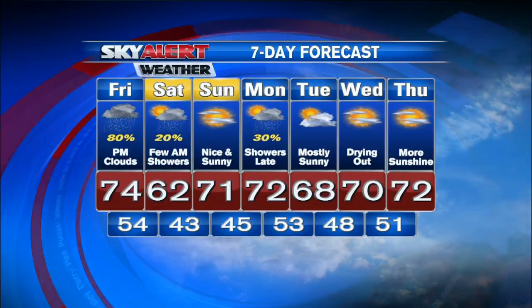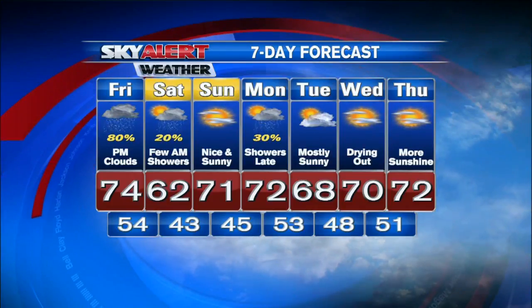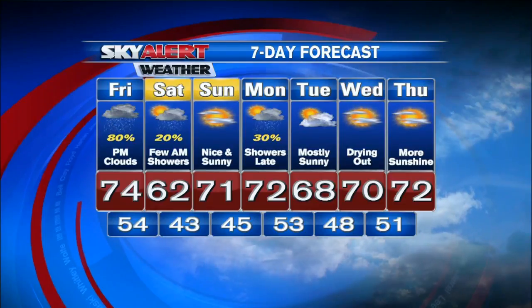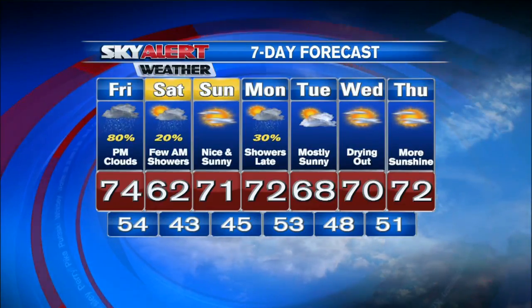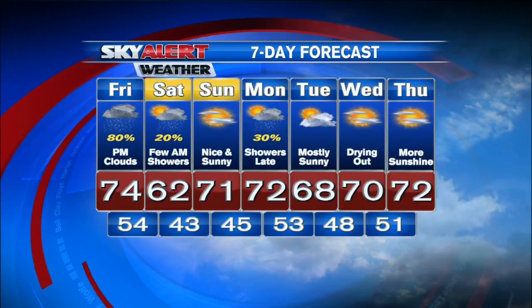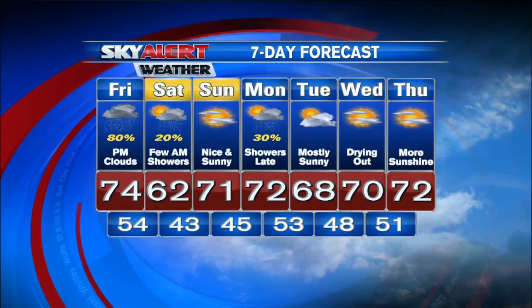Seven-day forecast where your weekend is always in view. Lower 60s for highs Saturday, back into the lower 70s by Sunday. High pressure regains control, and then we're going to watch a weak cold front slide through early next week, arriving late Monday night and early Tuesday, bringing a few showers. Otherwise, we dry things back out with temperatures into the lower 70s by next Wednesday and Thursday.